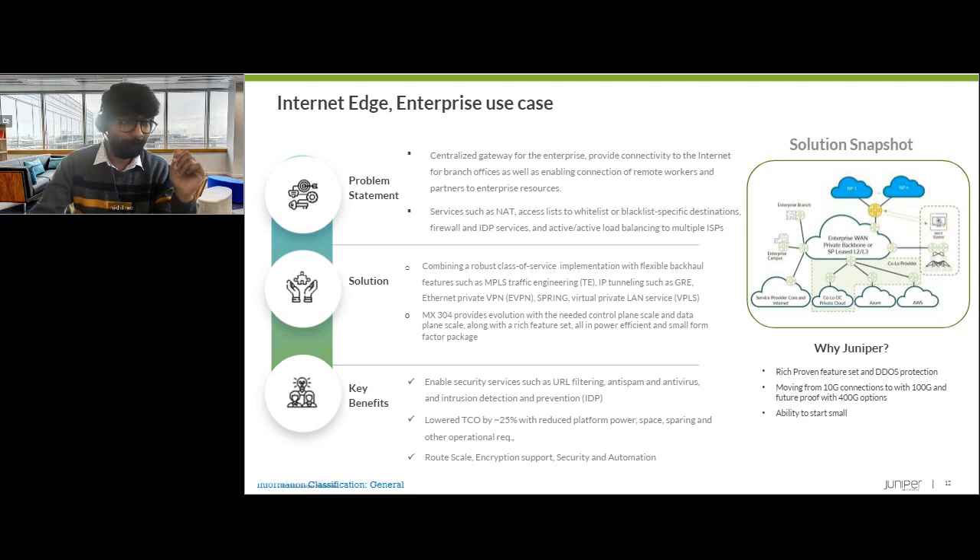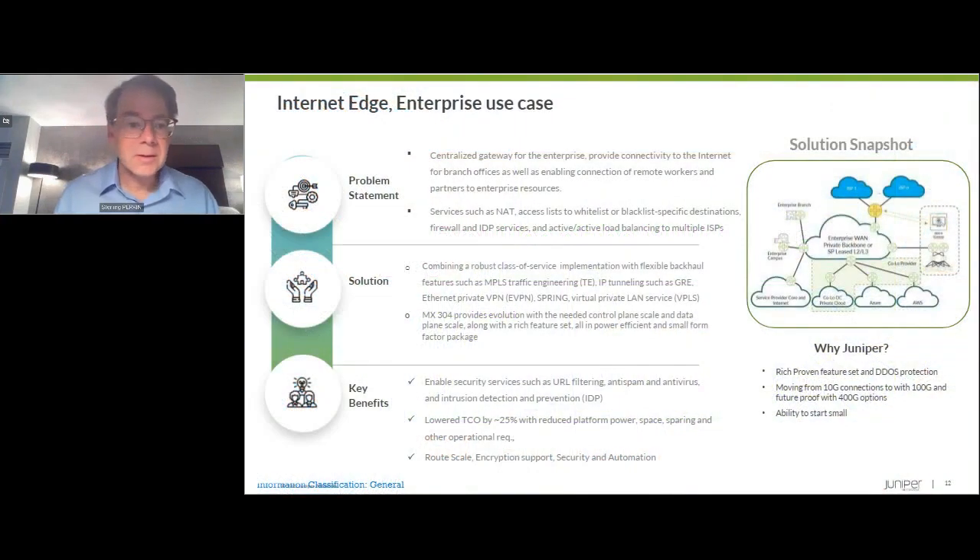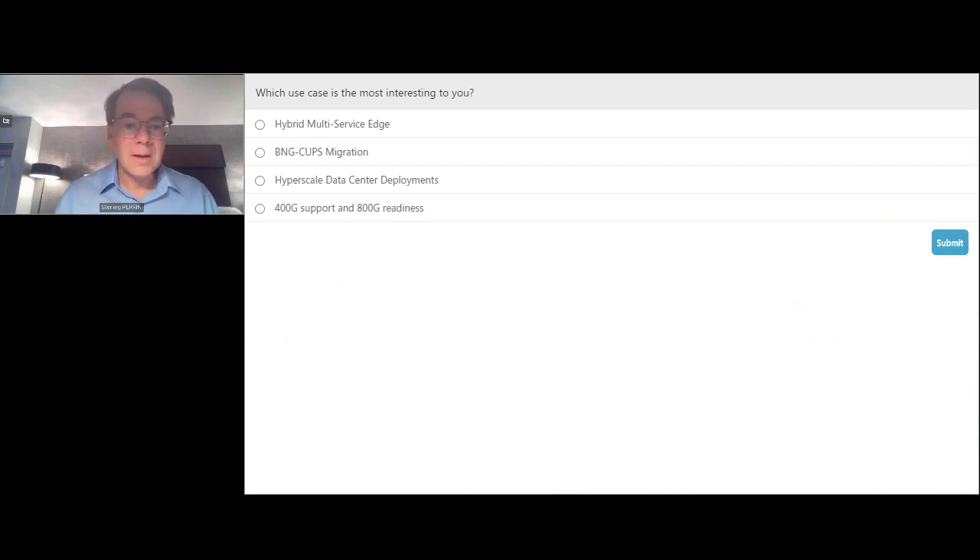We have a poll question. The options are: hybrid multi-service edge; the BNG control user plane separation CUPS migration; hyperscale data center deployments; or 400 gig support and 800 gig readiness. The results: hybrid multi-service edge at 53%, followed by about 26% for 400 gig and 800 gig readiness, and then the hyperscale category, with BNG getting the least amount of traction.